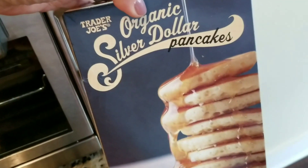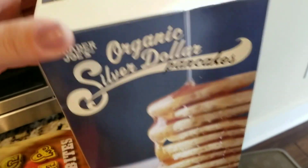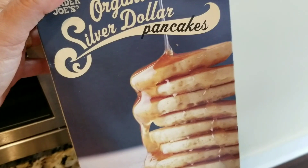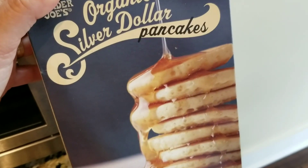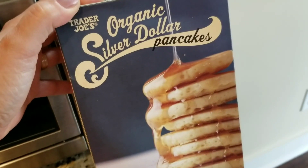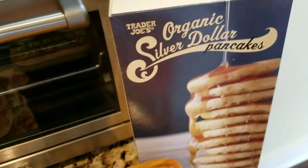Now the frozen section. School just started, so these are organic silver dollar pancakes. I actually thought it said snickerdoodles — I'm so dumb, I thought they were cinnamon flavor. But they're silver dollar pancakes. Oh well, they're still going to eat them — there are three boys in this house.